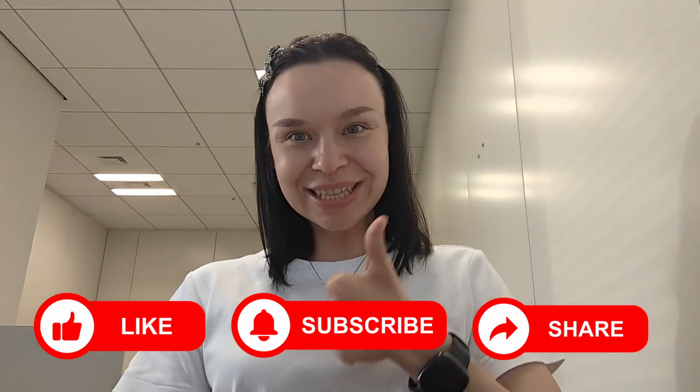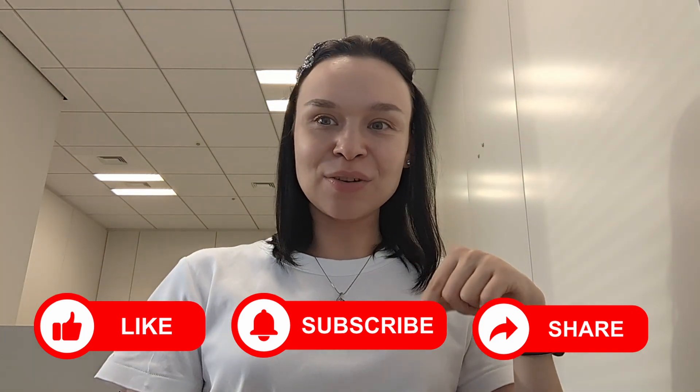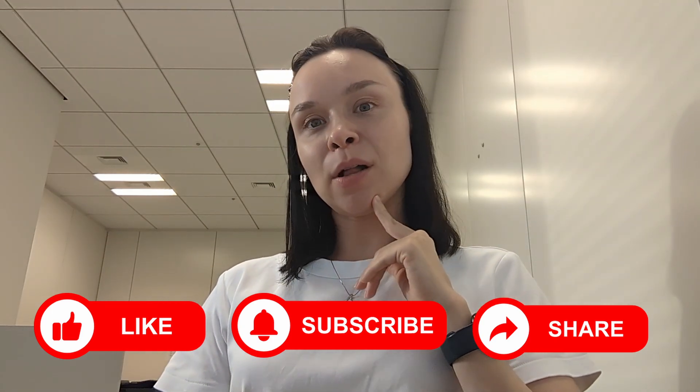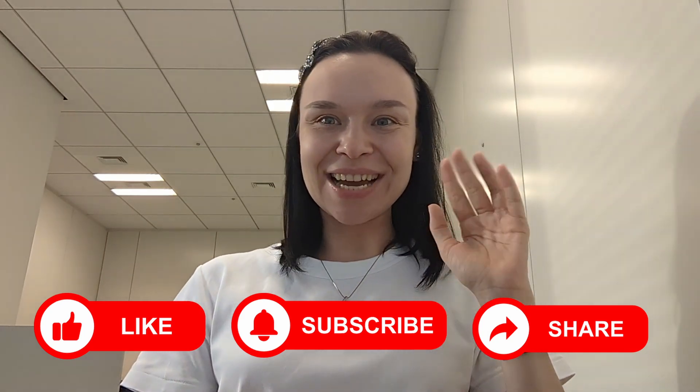I hope this video was helpful. Please like this video, subscribe to my channel, and write in the comments below whether you are taking Q10, whether you are considering taking Q10, and if this video helped you decide. Okay, I'll see you next time. Bye-bye.